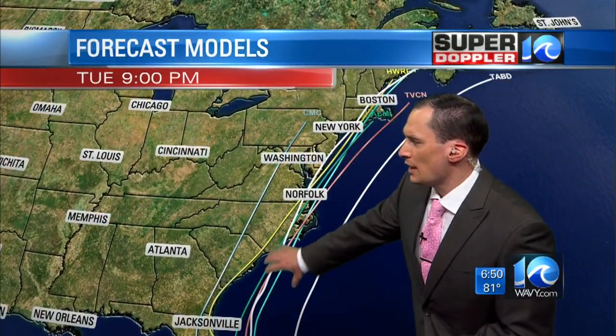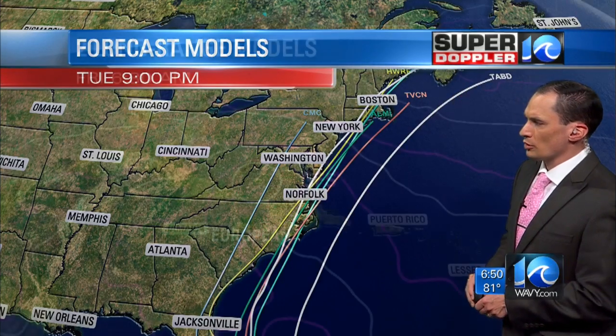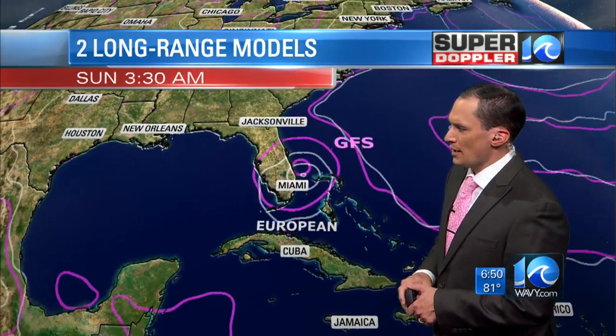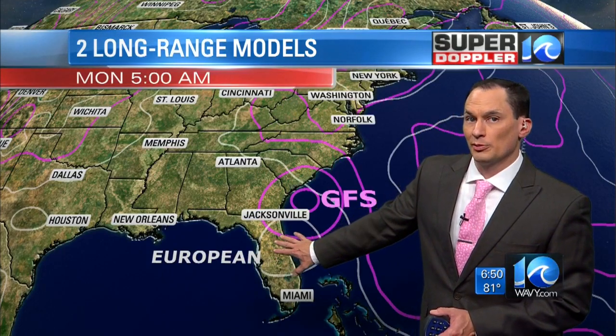Here are the latest models. Many of them are now bringing the storm closer to our region, so there is a consensus there, but some still take it more inland and some take it offshore. The GFS and the European model are a good example of the split. They're in pretty good agreement through Saturday, taking it through the Bahamas and towards the east coast of Florida. After that point they start to split — the GFS takes it north, while the European weakens it and pushes it inland a little bit.